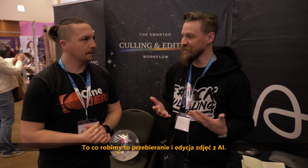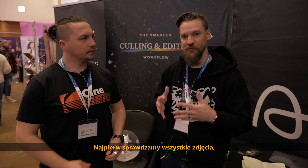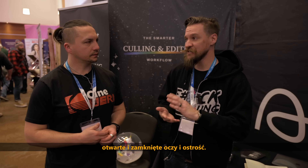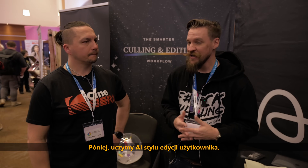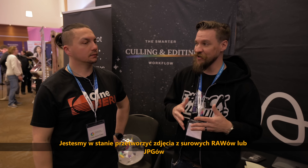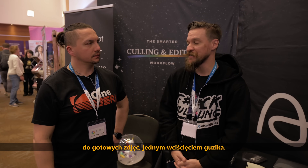Absolutely. So we're an AI culling and AI editing software. The first thing we do is go through a user's photos — we essentially cluster similar images together. We look at things like composition, lighting, emotion, open and closed eyes, and focus, and then suggest the best images for users to start editing. Then we learn their editing style, or we have 28 different pre-built styles, and we take images from a raw or JPEG file to a finalized photo with the press of a button.